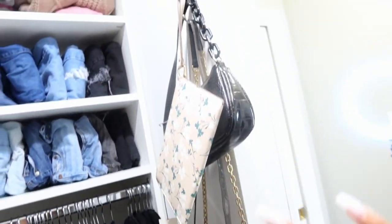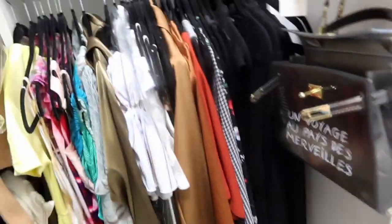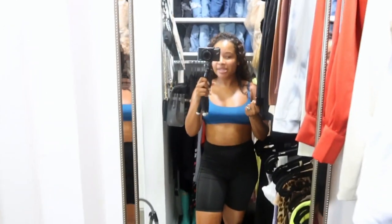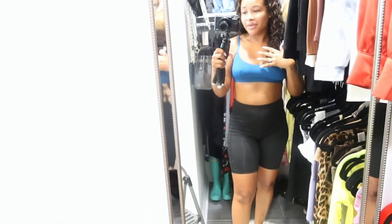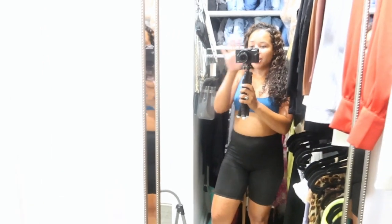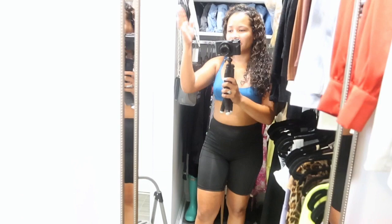I also hang up the purses I wear the most up here. And yeah, that's really my closet — it's nothing crazy. I'll give you all another panoramic-type view to show the closet again.